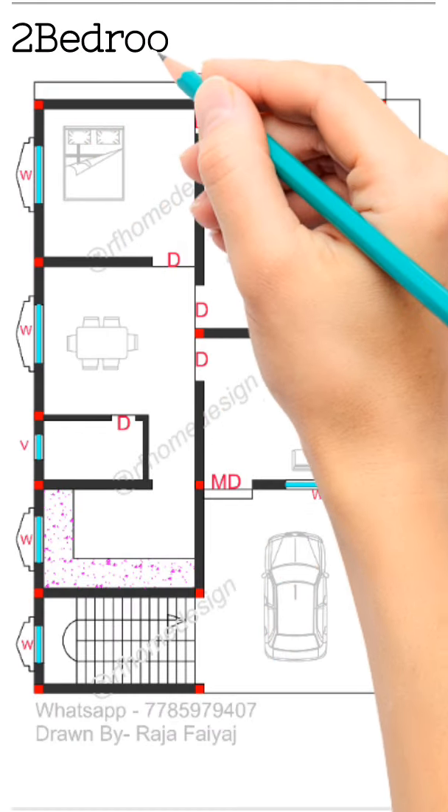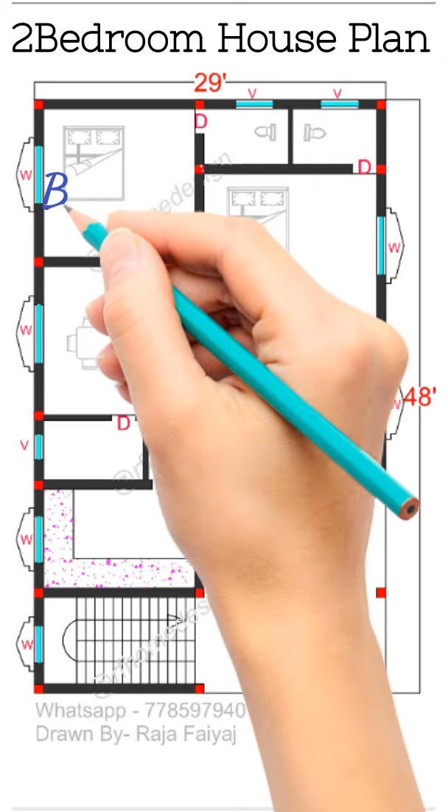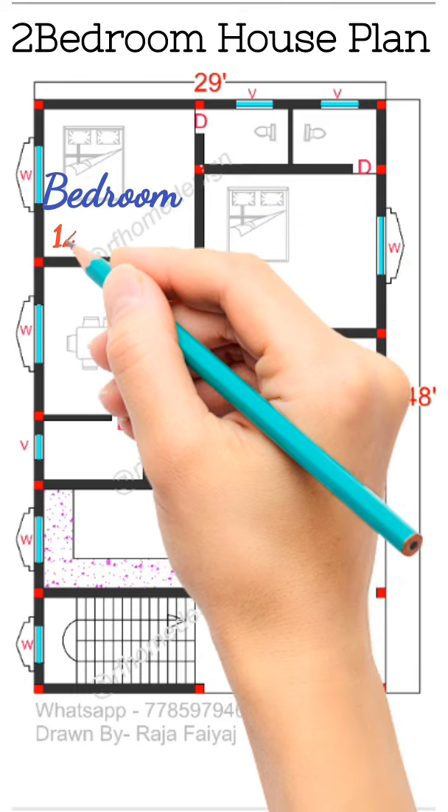Hi guys, today we have a house plan design idea with porch size 29 foot by 48 foot.